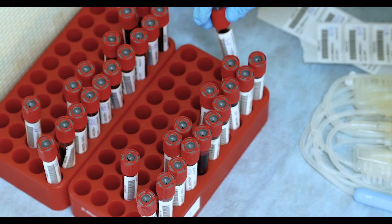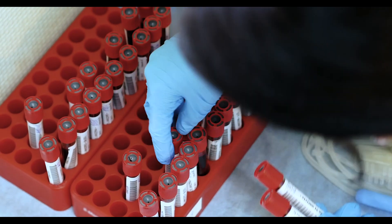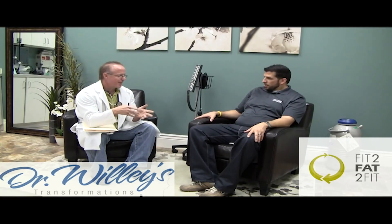What's up everyone? It's me Drew Manning from Fit2Fat2Fit, and today I'm talking about blood work. If you know me, if you follow me from my Fit2Fat2Fit days, you know that I'm a big proponent of getting your blood work checked on a regular basis.